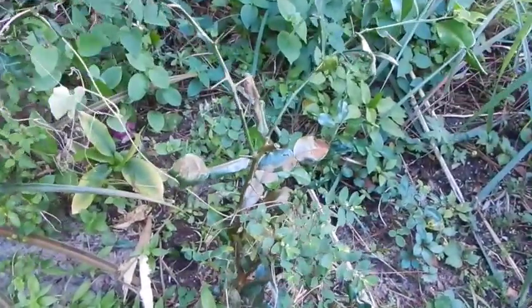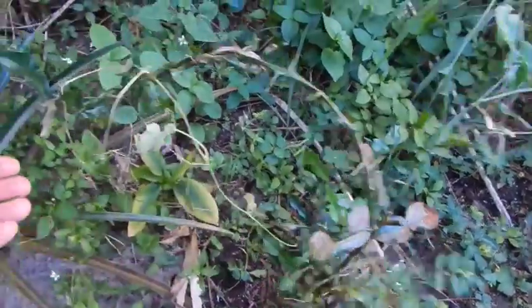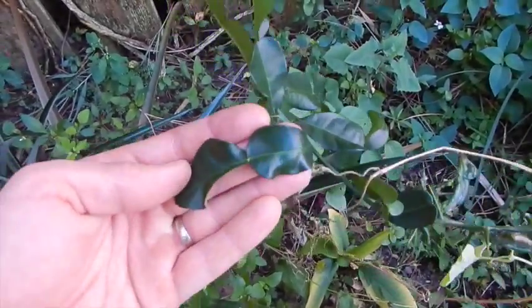This is the kaffir lime, which you just use the leaves for seasoning. It's a very interesting citrusy flavor — very distinct leaf. You can see it's divided in the middle.